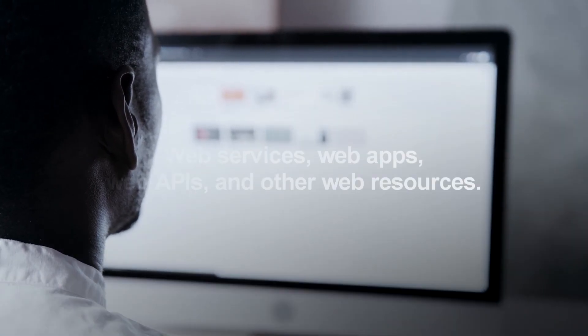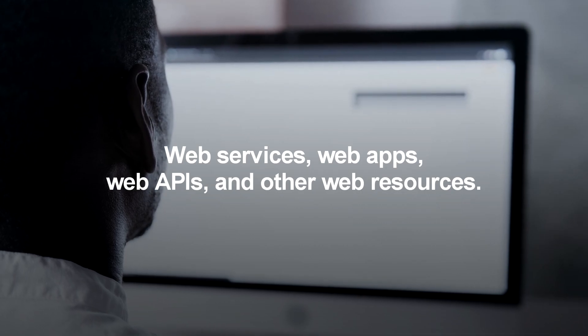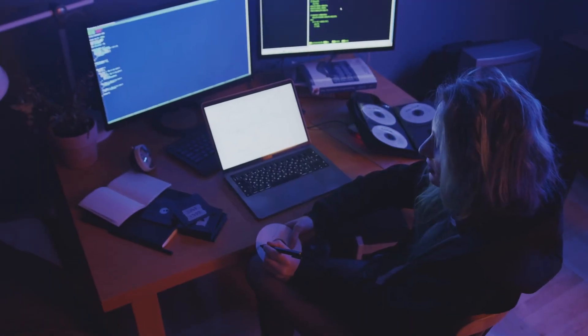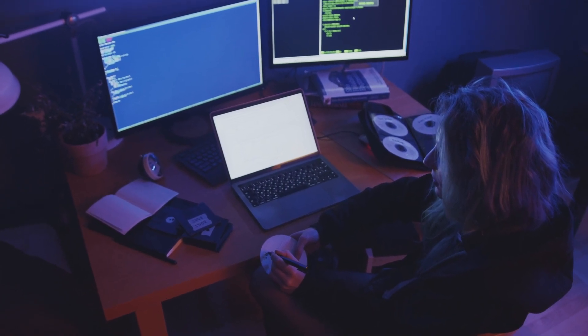Some of the web products that can be built using a web development framework include web services, web apps, web APIs, and other web resources. Because of web apps in particular, developers refer to specific frameworks as web application frameworks.